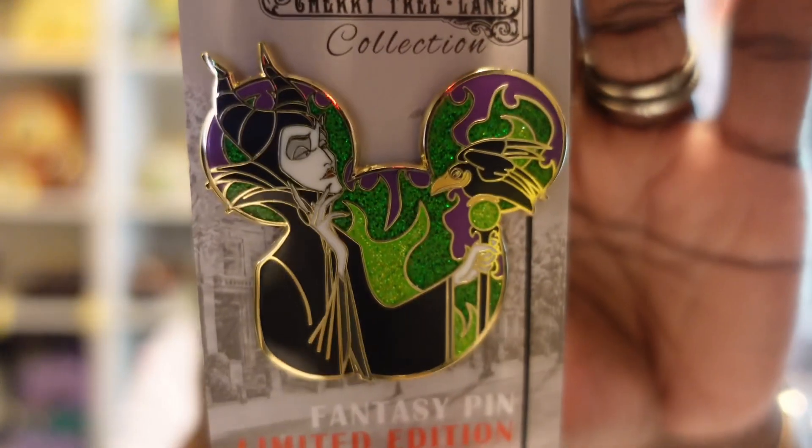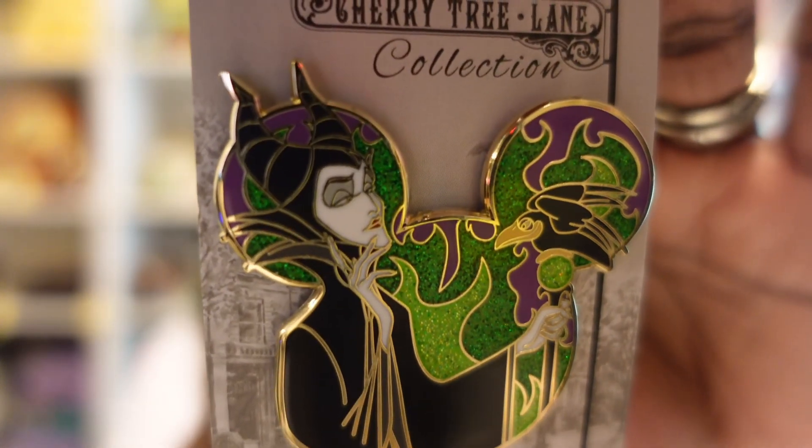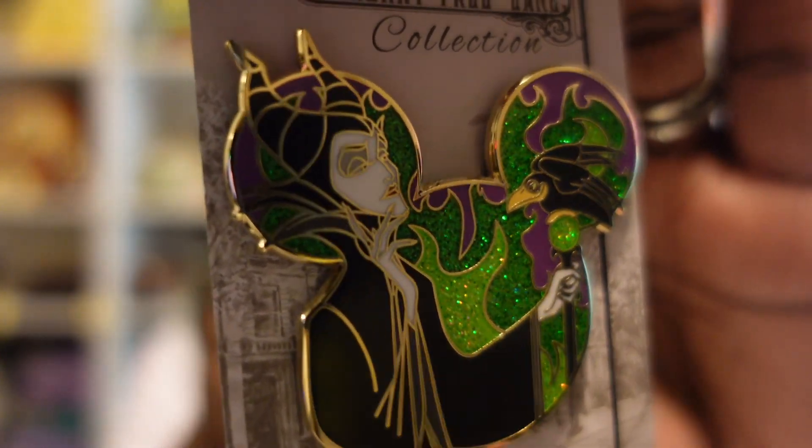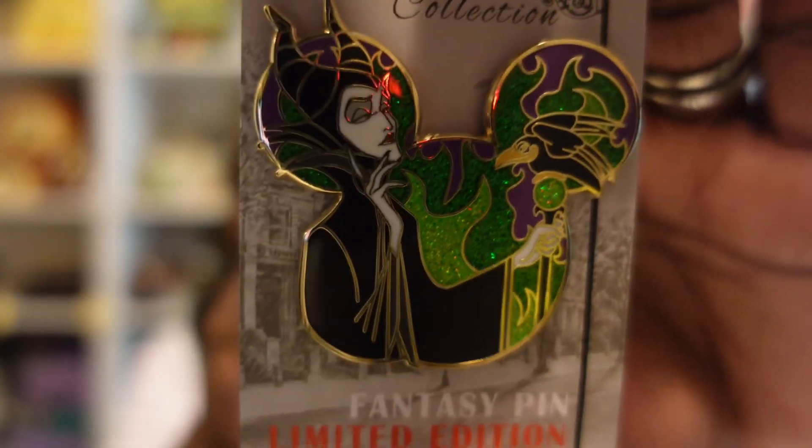We'll get started with the two fantasy pins I picked up. These pins came from a man named Peter who does Disneyland Paris pick-ups. He has an Etsy shop and Instagram — I'll put the information down below. They're from the Cherry Tree Lane collection, pins that he creates himself. This first pin is gorgeous — it's in the shape of a Mickey but it's Maleficent. I love her face, all of the green, Diablo, and all that sparkle. The contrast of greens with the gold trim is really pretty.